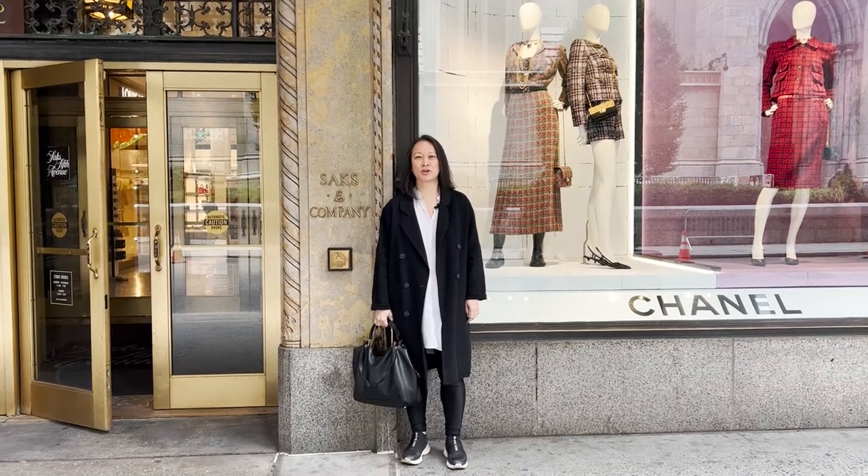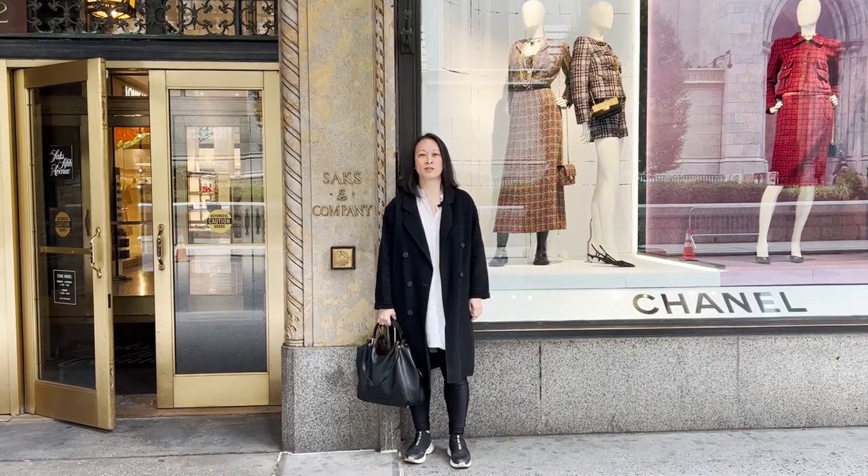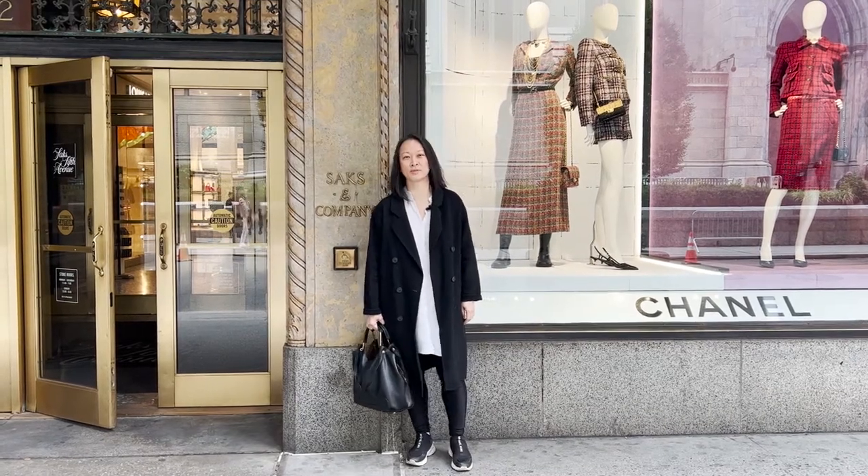Today we're going to be at Saks to do a fall shopping guide. This is for Fall 1 delivery for Fall 2022. So let's begin.